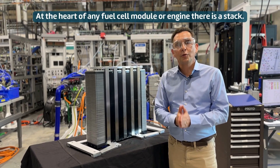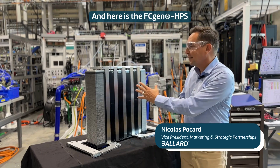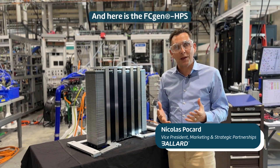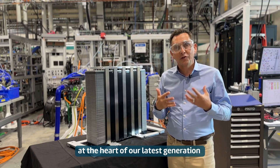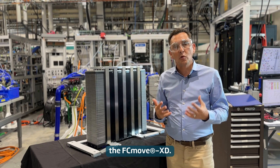At the heart of any fuel cell module or engine, there is a stack. And here is the FCGen HPS, which is at the heart of the latest generation of heavy-duty engine, the FCMove XD.